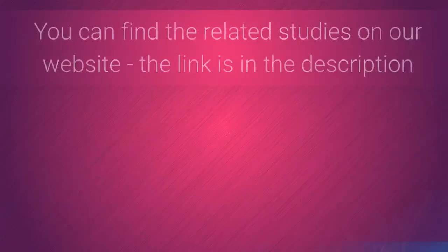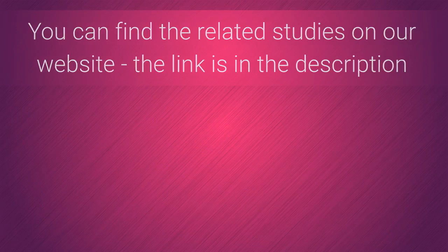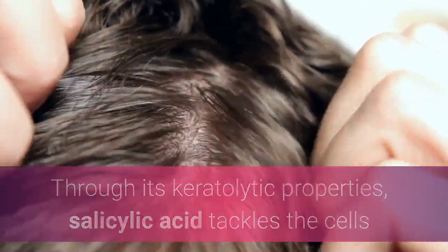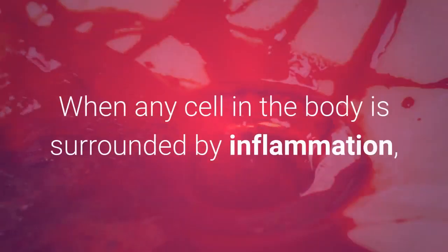You can find the related studies on our website — the link is in the description. Through its keratolytic properties, salicylic acid tackles the cells and restores your scalp to its usual state.